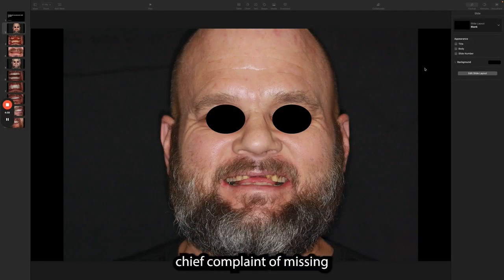Chad presented to us with a chief complaint of missing upper front teeth and sensitivity from tooth wear. He was not happy with his smile and was concerned with the worsening tooth wear.